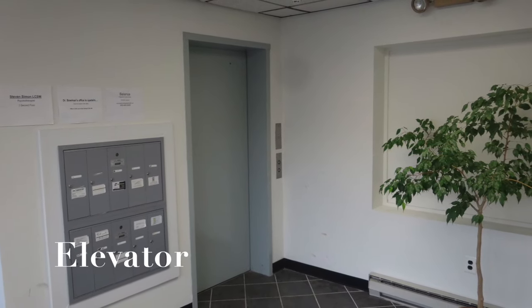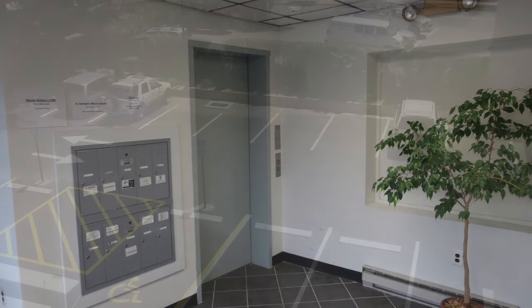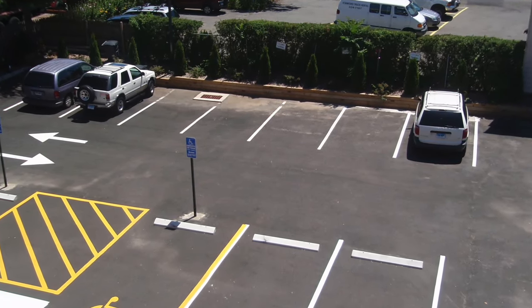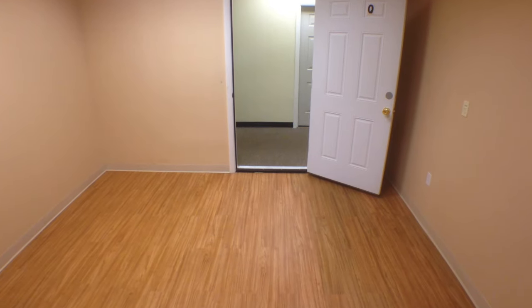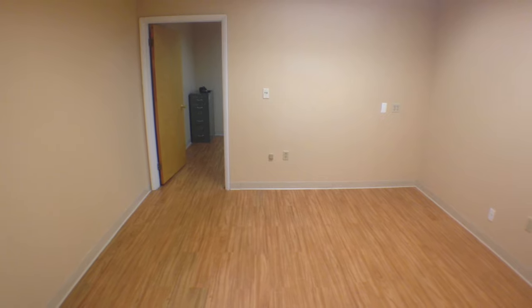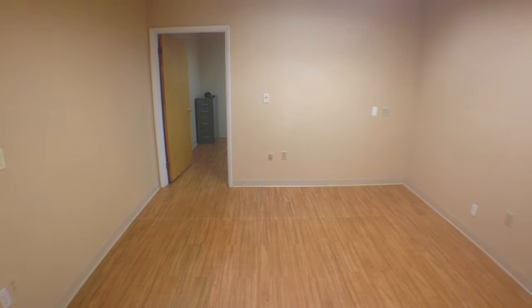Our building has an elevator, and we have plenty of parking. I'd like to show you Office Q, which consists of two rooms. It comes with utilities included.